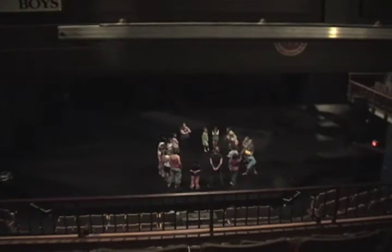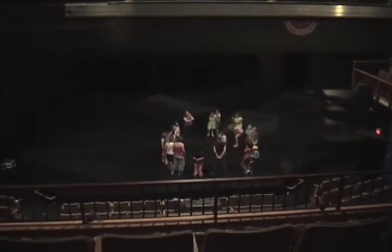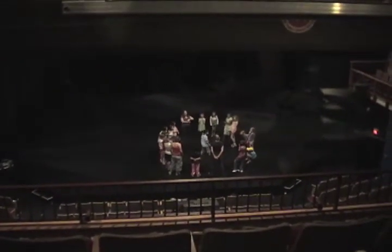This is the control booth — this is where the stage manager of the show sits and watches so that she or he can call all of the cues that happen on stage. You can see a group of drama school students down there on their first day of summer drama school.